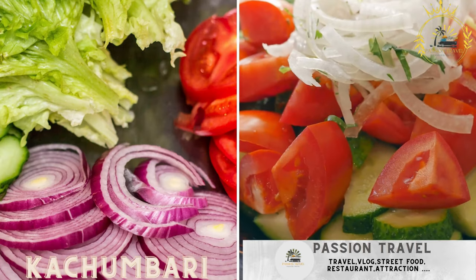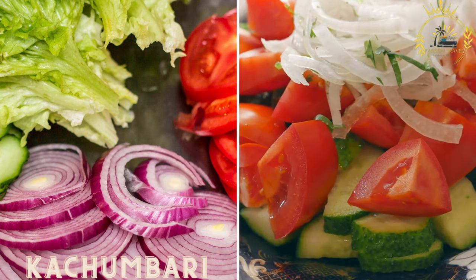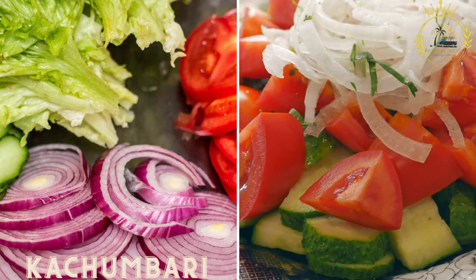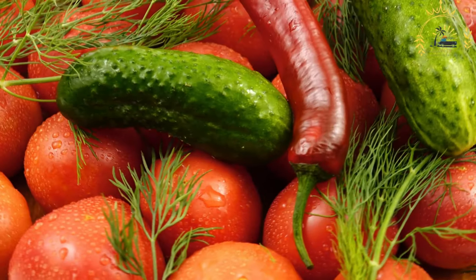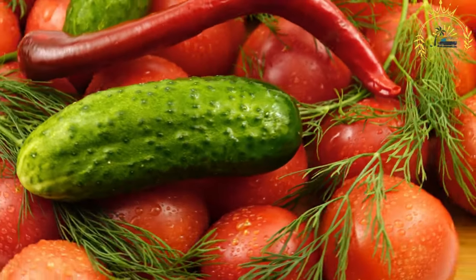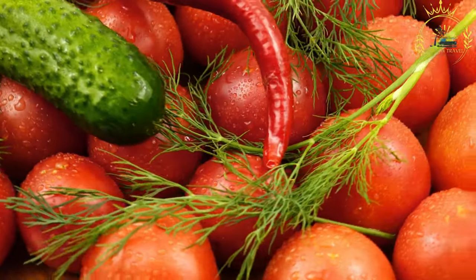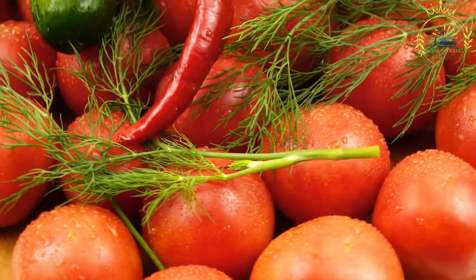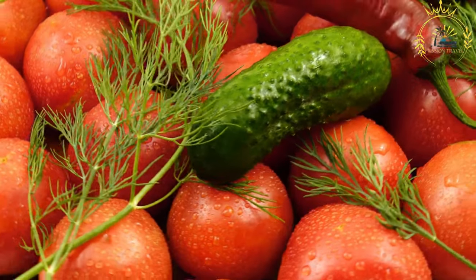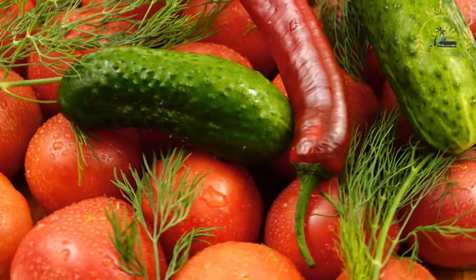Kachambari is a refreshing salad made with diced tomatoes, onions, and cucumbers, dressed with lemon juice, salt, and sometimes chili peppers. It is a popular East African salad commonly enjoyed in Burundi and other neighboring countries, offering a refreshing and vibrant flavor.